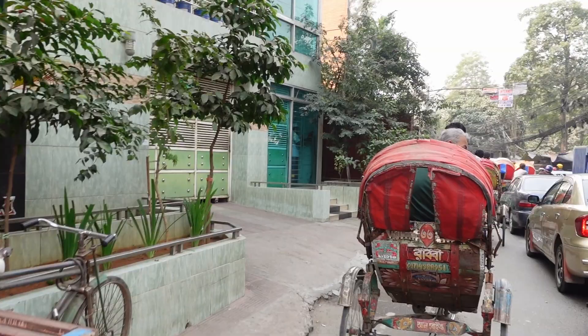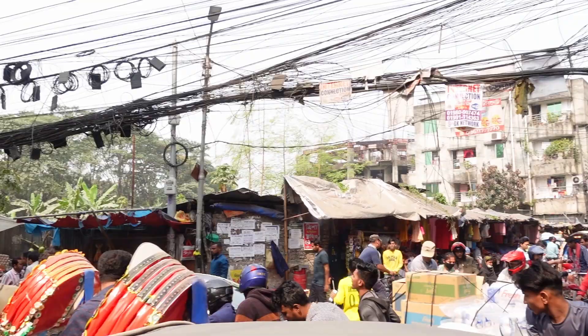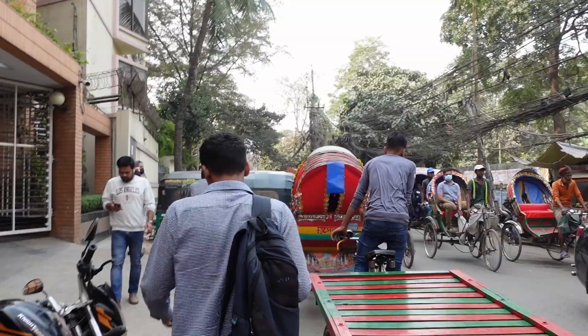I knew that there are a lot of bicycle rickshaws in Dhaka, but anyway I am surprised to see them also in this area — in the more upper-scale area. I thought they were more in the old Dhaka. So yeah, remember this when you see what you see — this is the modern, quiet, peaceful, organized part of Dhaka. We will see the busy and hectic part of Dhaka tomorrow or the day after.